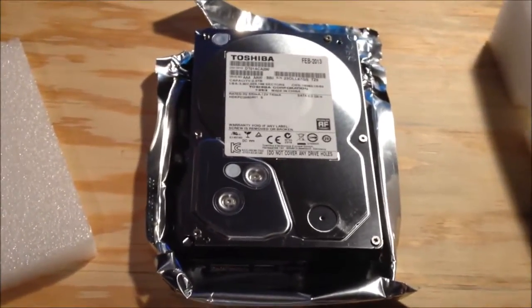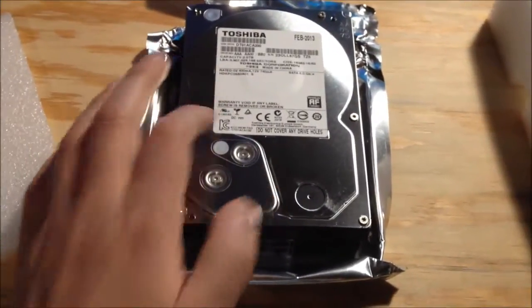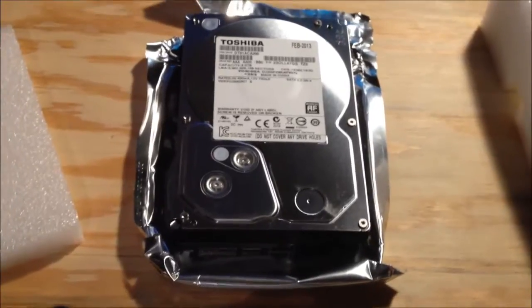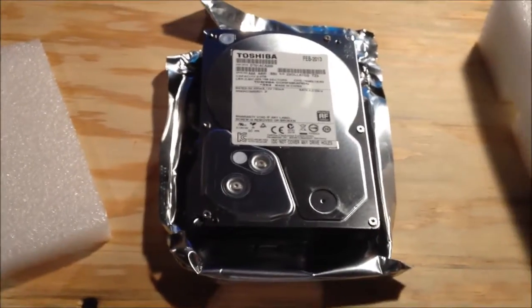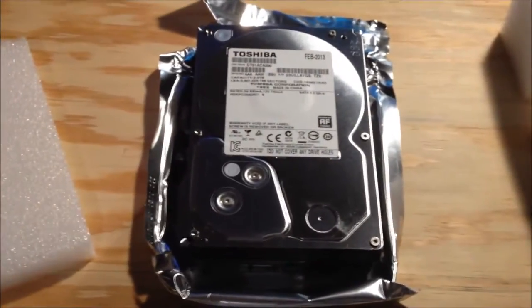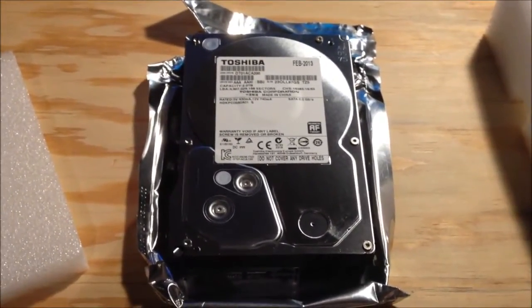I just thought I'd share and comment on these drives because it's very interesting how Toshiba ended up with Hitachi's tooling, and also so you're aware that these drives are safe because they're basically Hitachi. Time to do some data migration!